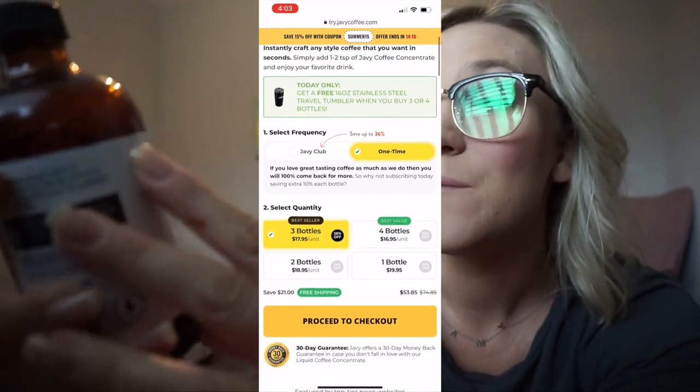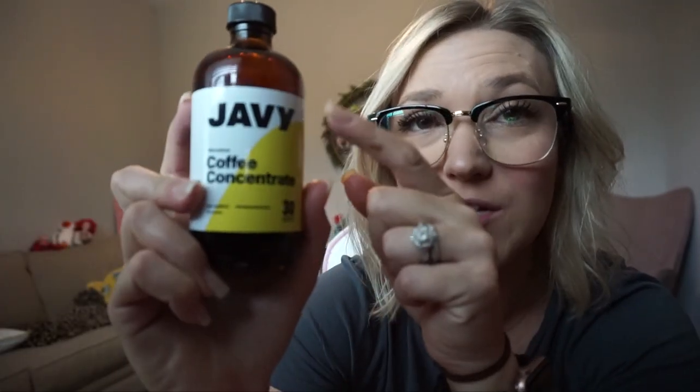I am really loving it. The taste is spot on. You don't need a coffee machine — all you need is ice water, or hot water if that's your jam. I'm going to put the link to the Javi Coffee down in the description below. Hopefully, if you guys try it, you enjoy it. I enjoy it. And let's get back to the video.